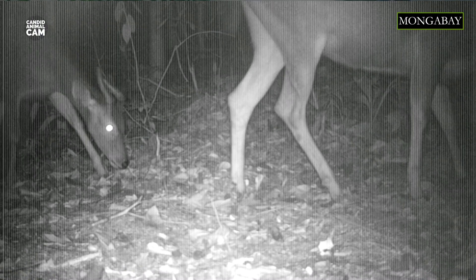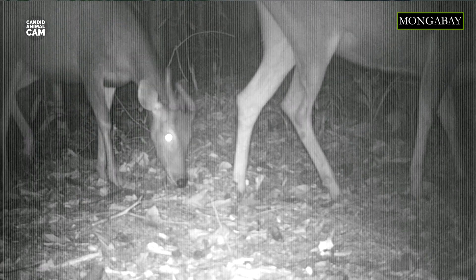Currently, seven subspecies of sambar are recognized, although many others have been proposed. The size and appearance of the deer varies widely across its range, which has led to some taxonomic confusion in the past. As a result, over 40 different scientific synonyms have been used for the species.